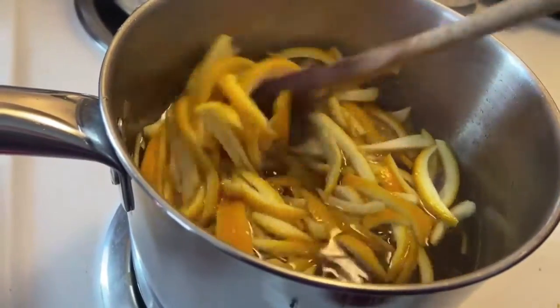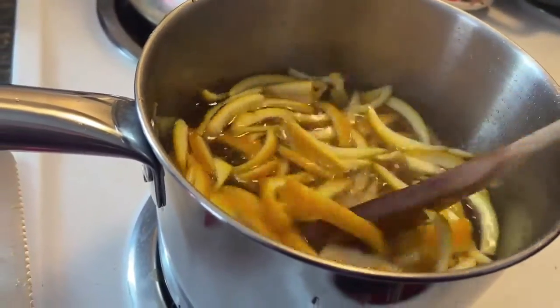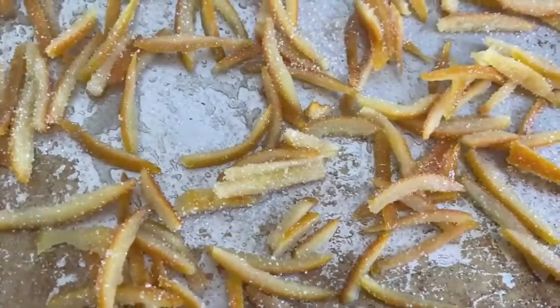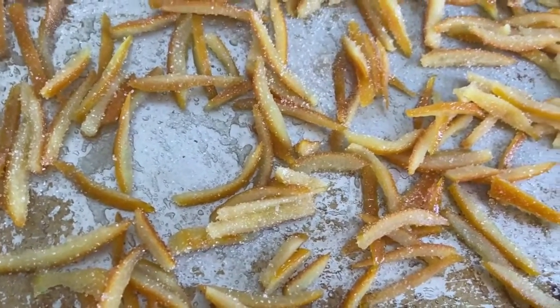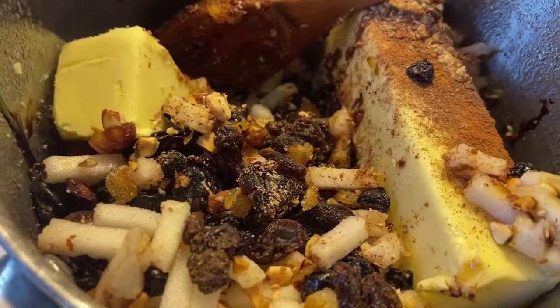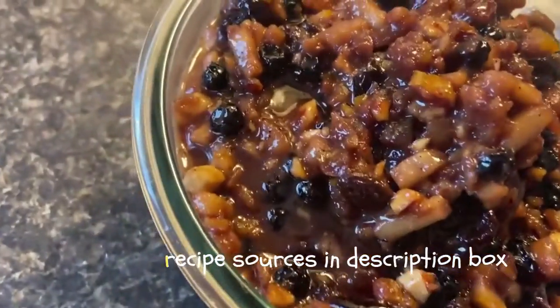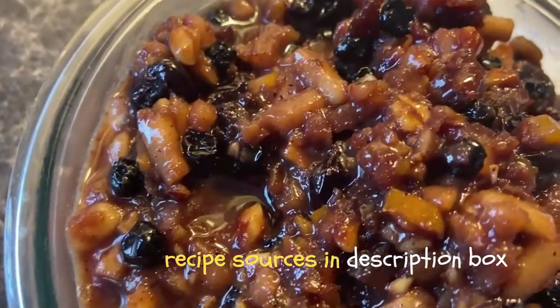As I've mentioned in other videos, when we study a place, I love to bring food as an element of our study into our week. Here is a pot of orange peels in some sugar water. I'm boiling that up to make some candied orange, which is a necessary ingredient in mince pies. Mince pies are a traditional English treat which is served around Christmas time.